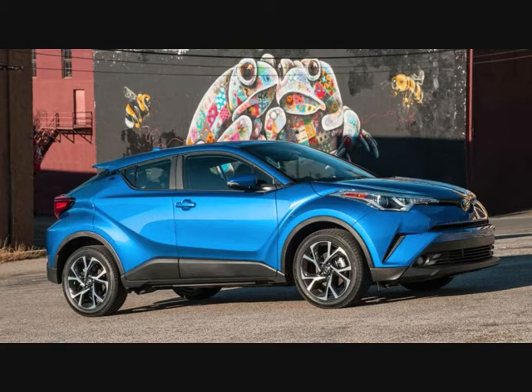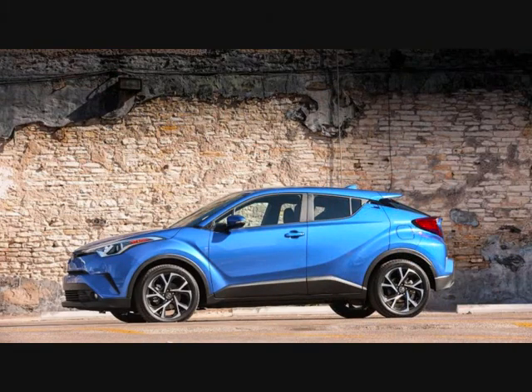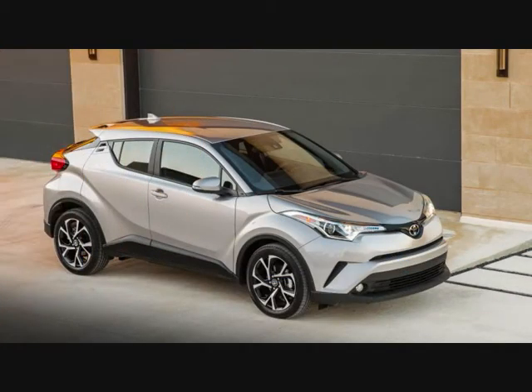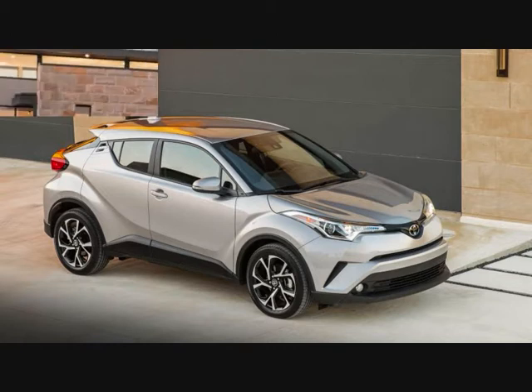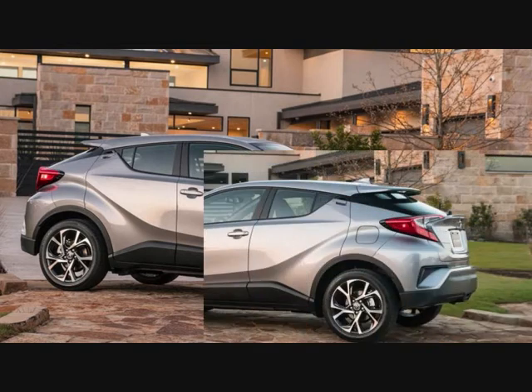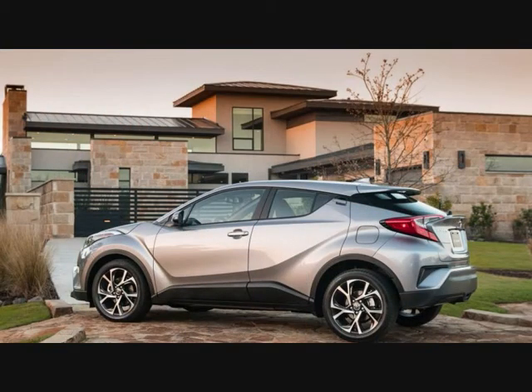In keeping with its Scion roots, the C-HR's trim hierarchy is simple, with the XLE at $23,460 as the base model and the XLE Premium at $25,310 as the base model with a few tech and appointment upgrades.